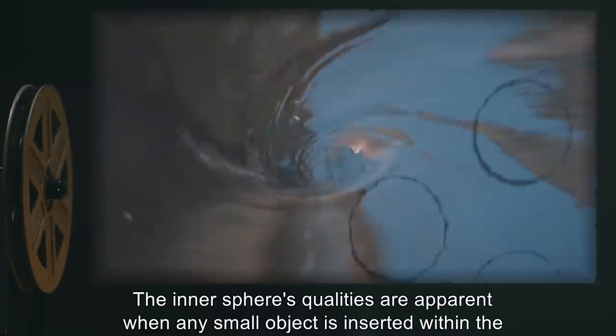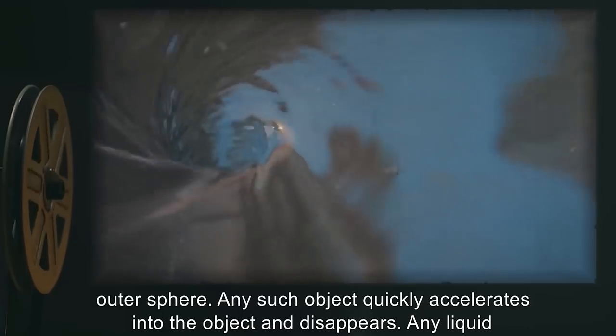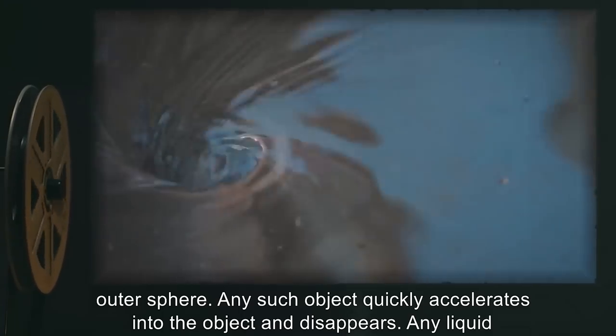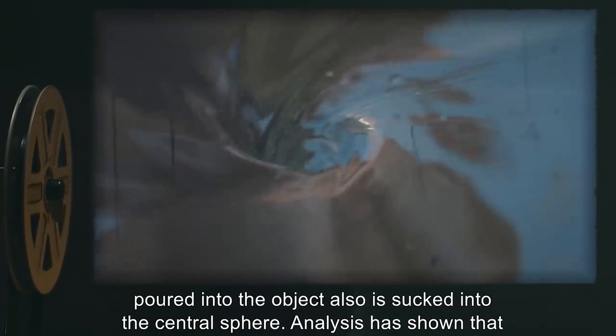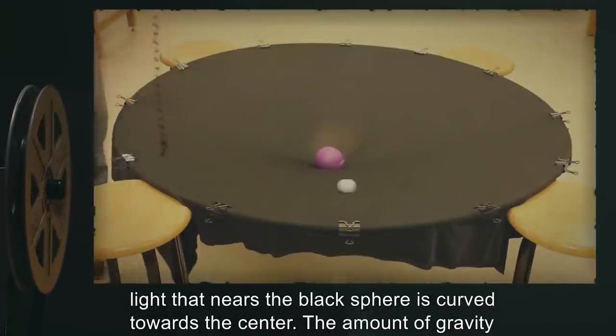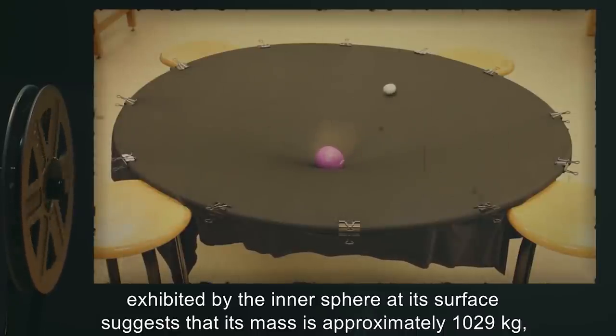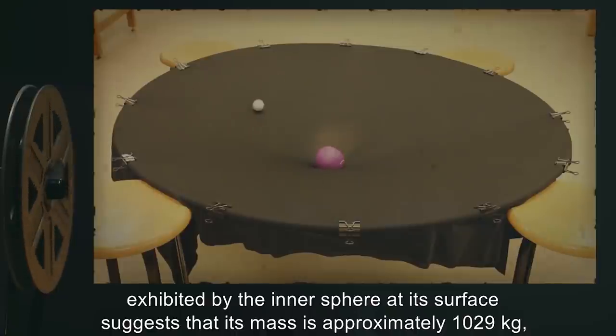The inner sphere's qualities are apparent when any small object is inserted within the outer sphere — any such object quickly accelerates into the object and disappears. Any liquid poured into the object is also sucked into the central sphere. Analysis has shown that light nearing the black sphere is curved towards the center. The amount of gravity exhibited by the inner sphere at its surface suggests that its mass is approximately 10^29 kilograms.